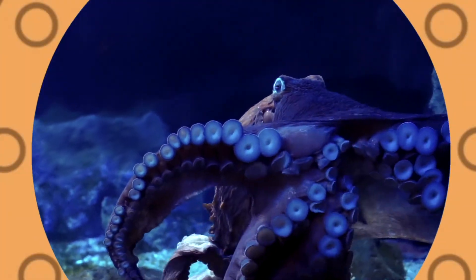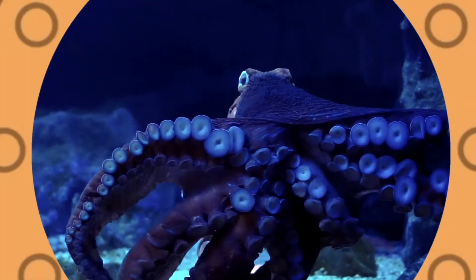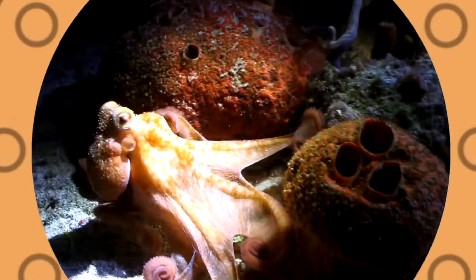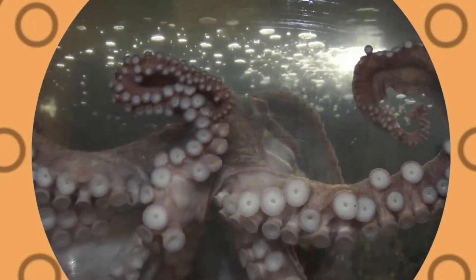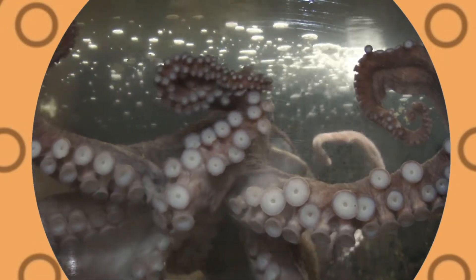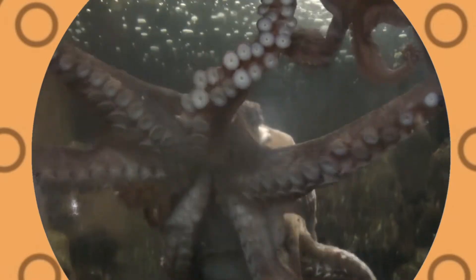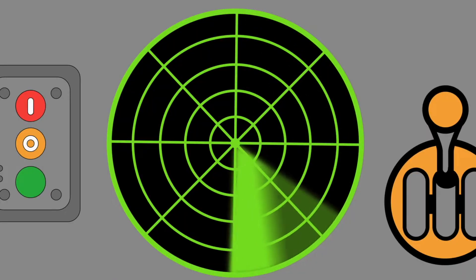Octopuses have blue blood. An octopus can move about 25 miles per hour. Octopuses use their suction cups to grasp and pull things. Let's see what other sea creatures we can find.